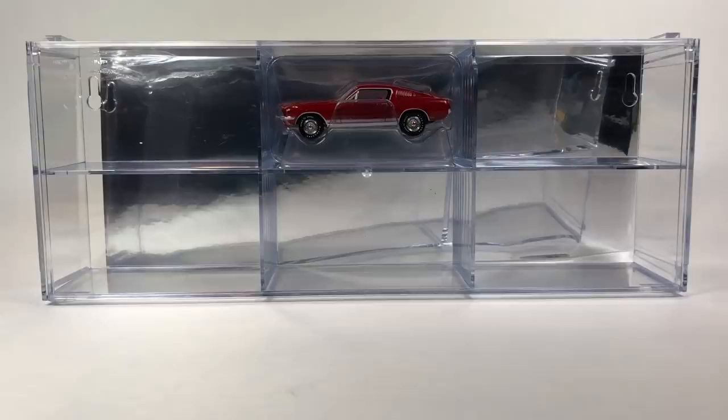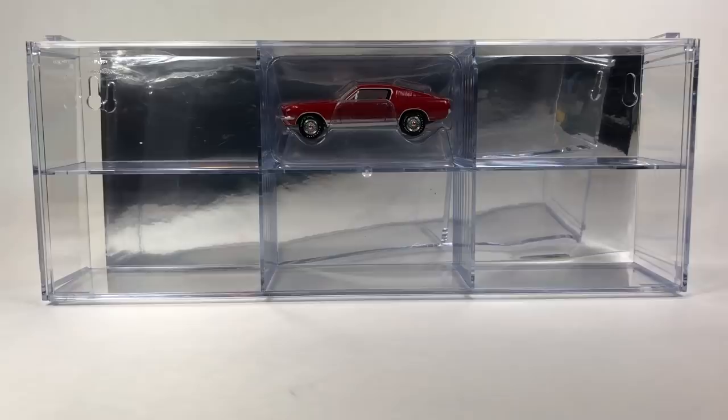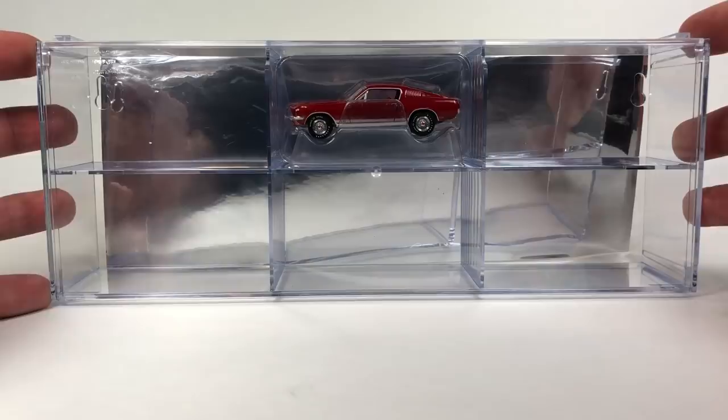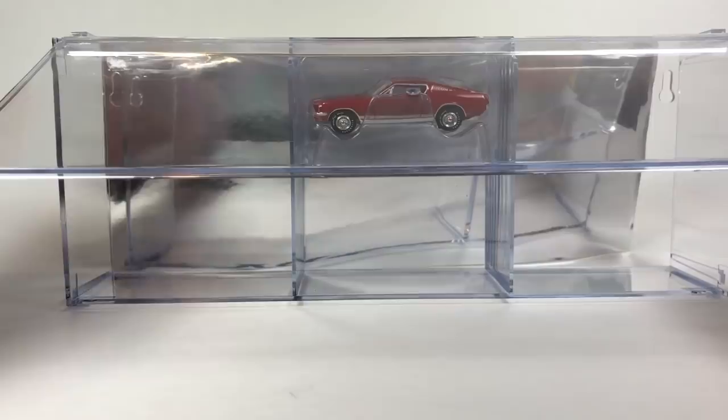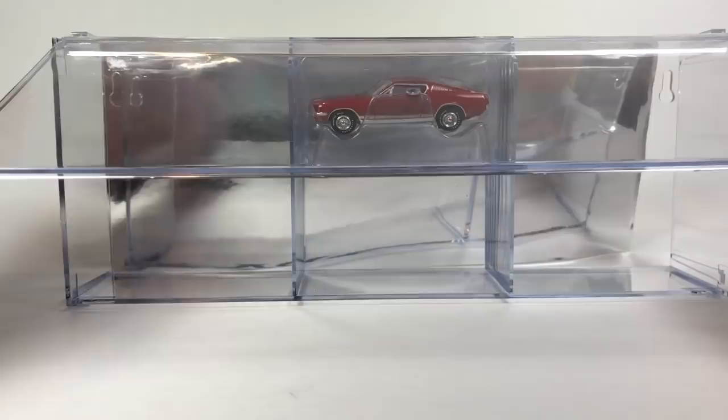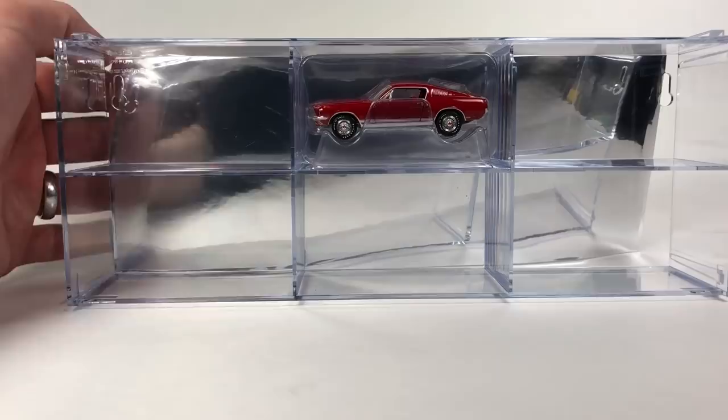Let's start by taking a quick look at the Auto World Gallery Showcase with the exclusive Mustang GT — very cool car, pretty cool case. For those not familiar, it's a six-car case that interlocks with more of these on the sides, top, or bottom, so you can display them any way you want. You can mount them to the wall, and each individual six-piece unit comes with its own removable cover.